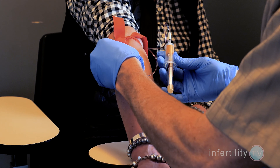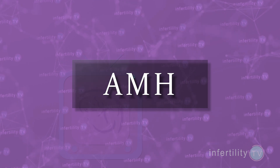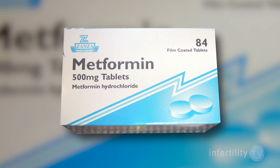Before starting medication, your doctor should check the levels of a hormone in your blood called AMH. Women with higher AMH levels are more sensitive to fertility medications, and the doctor should reduce the dose accordingly. Some studies showed that taking a medication called metformin two months before starting the fertility medications can also reduce the chances of developing OHSS.